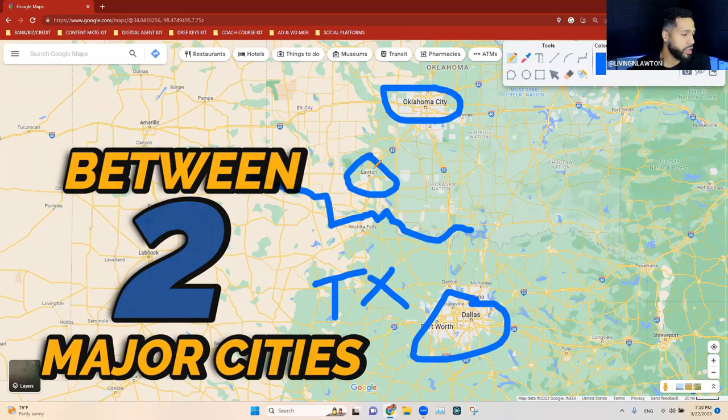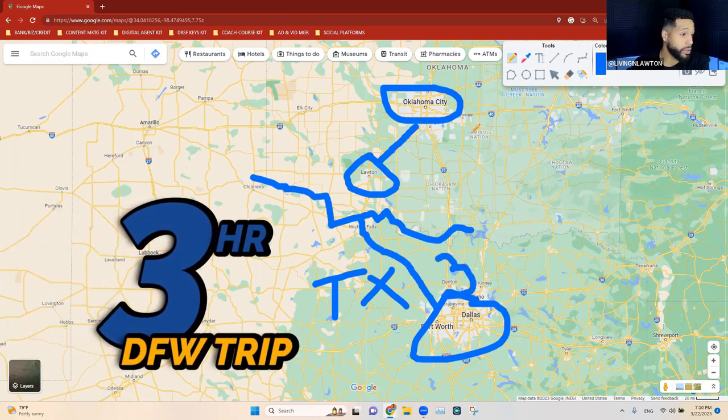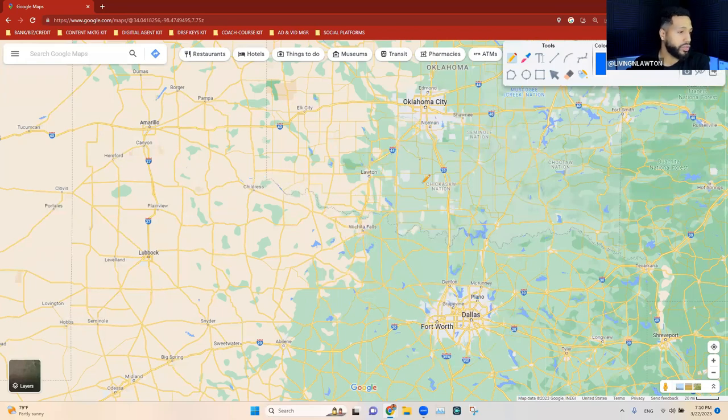Since Lawton is a small metro area, if you want to go to the big city, just take I-44 and you're in Oklahoma City in an hour and a half. If you want a weekend trip to a bigger city, take Highway 287 down to DFW — about three hours. The good thing about being between these two metro areas is you don't pay their cost of living but you get really good access to both.